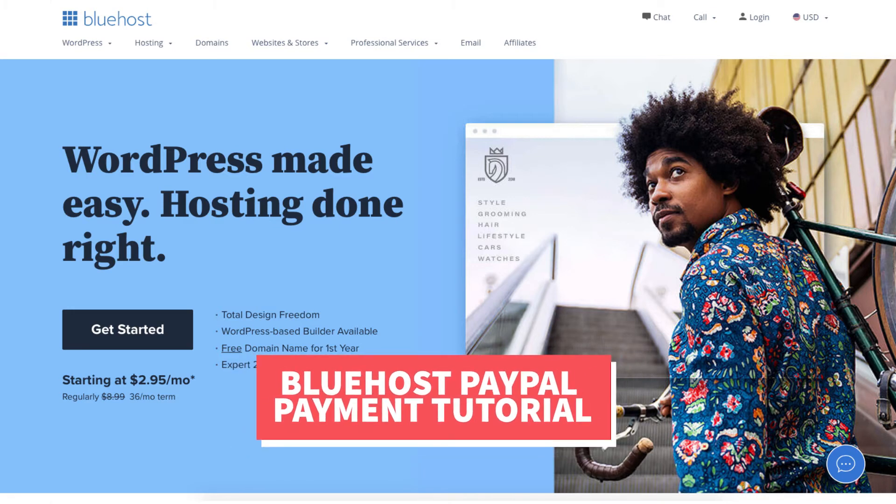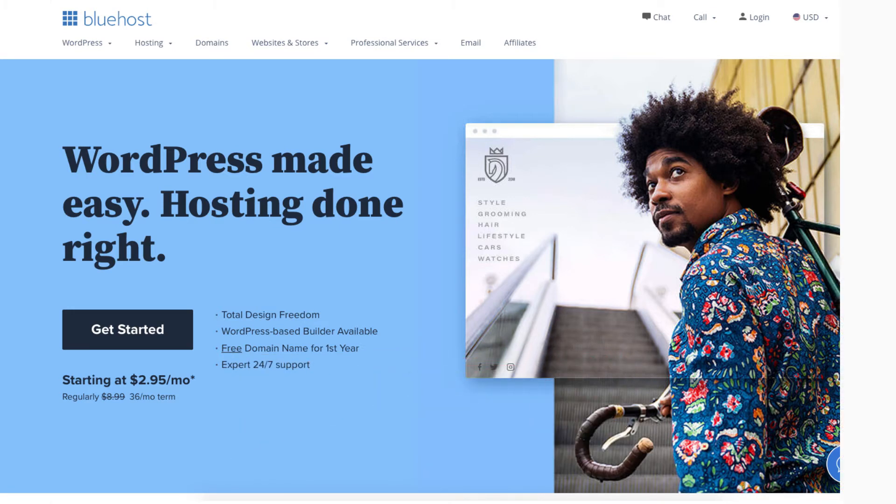Let's get started with the Bluehost PayPal payment tutorial. So does Bluehost accept PayPal as a form of payment? Yes, Bluehost does accept PayPal as a form of payment.